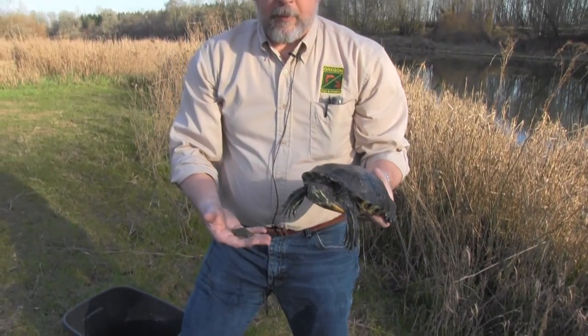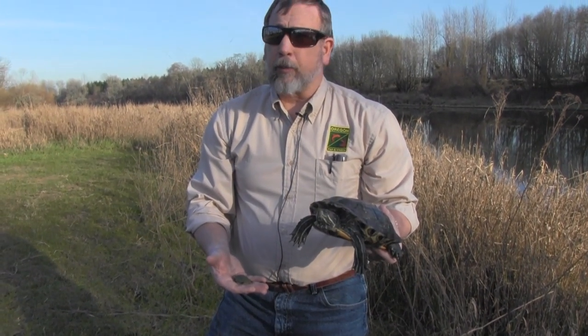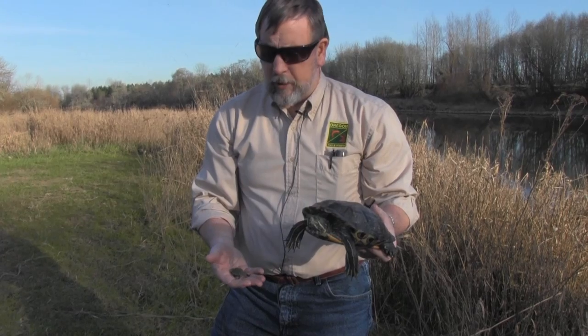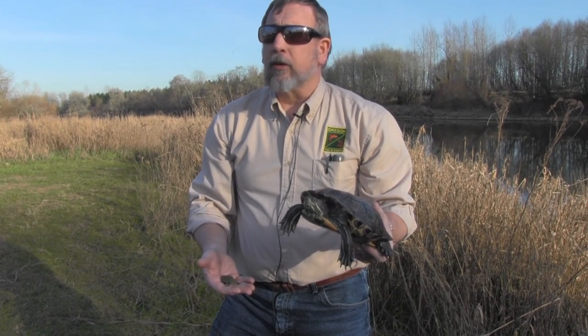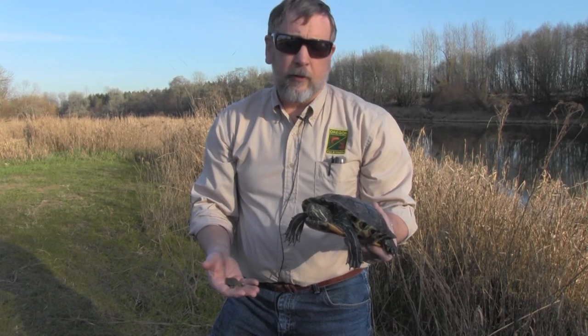We ask the public: if you have a pet like this, they're prohibited — you're not supposed to have one without a permit. If you find one in the wild, we ask that you catch it and bring it into your local Oregon Department of Fish and Wildlife office where we can take care of it. Or if you have one as a pet and no longer wish to keep it, turn it into us instead of releasing it back into the wild.